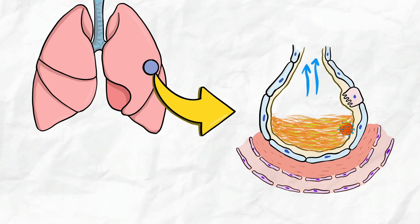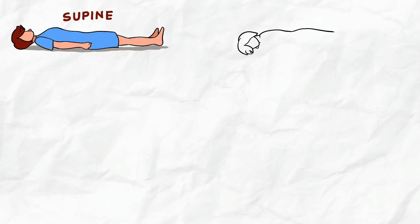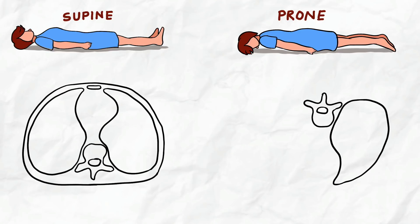This will eventually decrease the oxygen saturation in the blood. Now let's discuss why prone position is important. Here you can see two types of lying positions: supine, where the patient is lying flat on their back, and prone position, where the patient is lying on their belly.